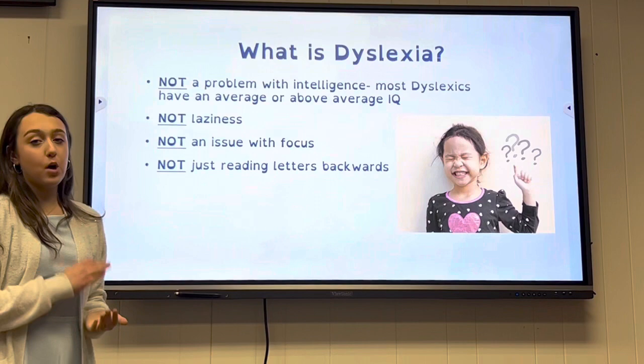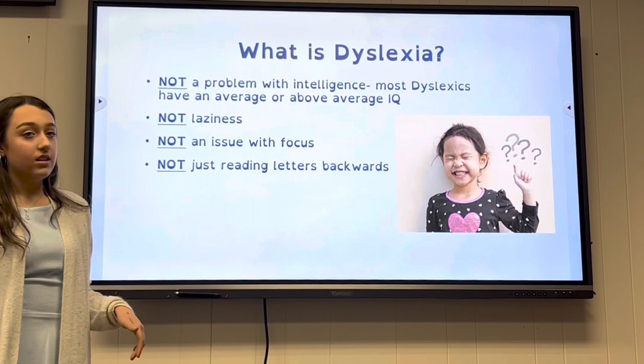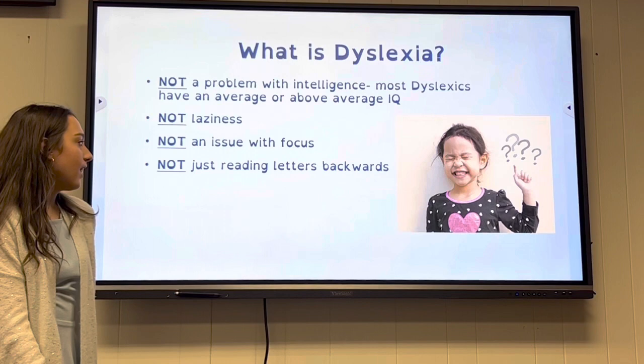Dyslexia is not a problem with intelligence — most people with dyslexia have an above-average IQ. It's not laziness, not an issue with focus, not just reading letters backwards. It's more than that.